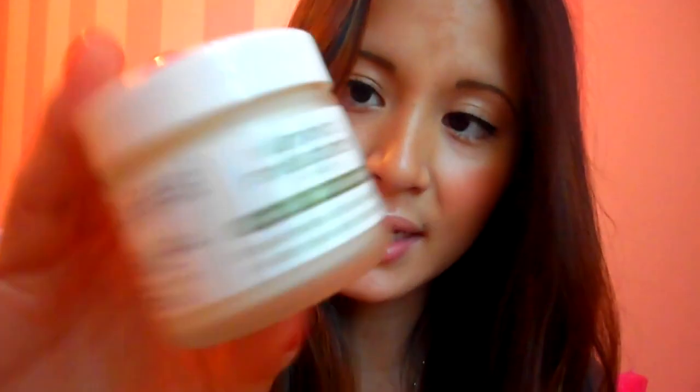Next is this moisturizer I received from Made from Earth — it's their Vitamin C Moisturizer and it's all natural and organic. I am in love with this cream. I usually use it at night before I go to bed, because I want all the good stuff to seep into my skin. I haven't had any problem with it — it's very nice and moisturizing. It doesn't really have any smell, so for people that are sensitive to scent you won't have a problem. I like that it has all those good organic and holistic healthy ingredients inside, so I've been using this a lot at night.